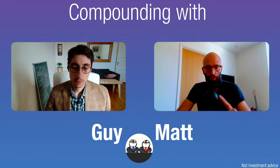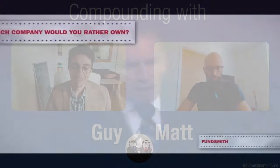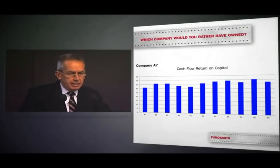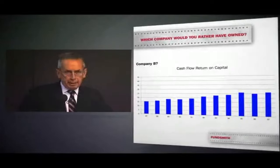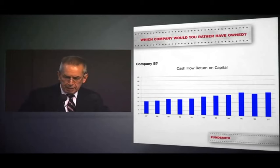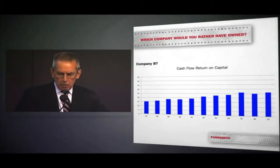I'm sharing an excerpt from Terry Smith's video. He shows two companies and 10 years of cash returns on capital, then asks which you'd prefer to own. Company A made returns of about 30 to 40 percent in cash between 1987 and 1997. Company B made about 15 to 25 percent returns in cash over the same period.